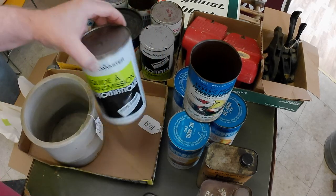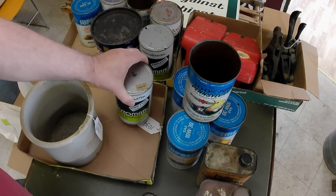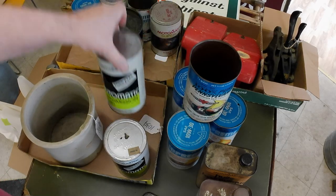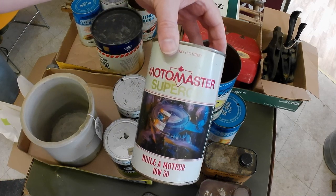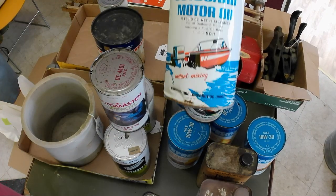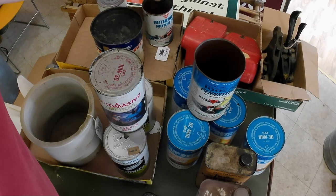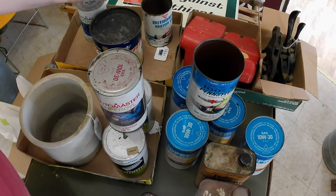I've got some more Motormaster cans — liquid transmission, automatic transmission fluid, liquid transmission. I'm not sure what that's about. Another automatic transmission fluid. I've got another Motormaster Super Oil, again a 70s one. Got another Supreme. And we've got an outboard motor oil as well. And another Motormaster Super Oil.